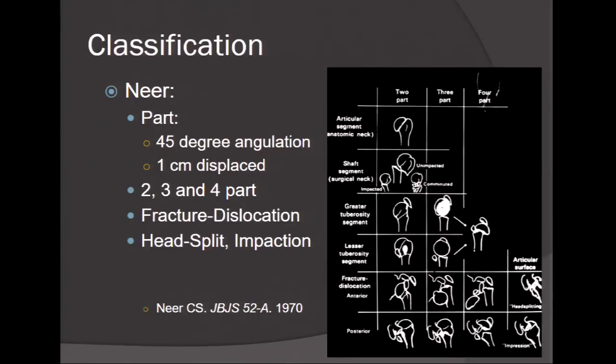Everyone knows the Neer classification. However, recently there have been some controversies — is the Neer classification valid, do all fractures fall within it, and should we use it to determine when we should do surgery? That remains to be seen, but all residents know about the Neer classification.